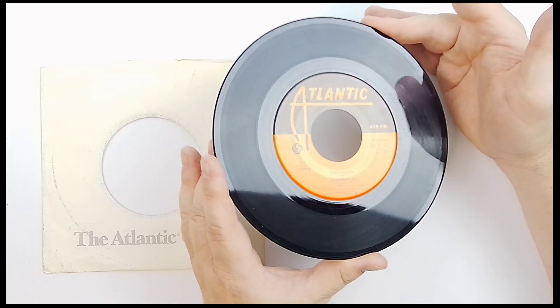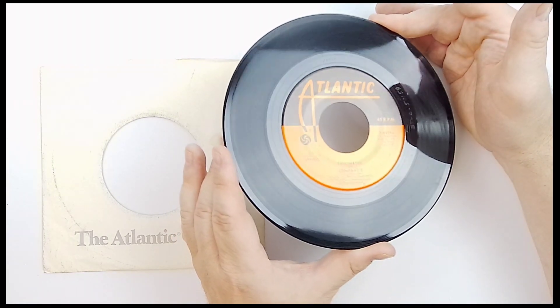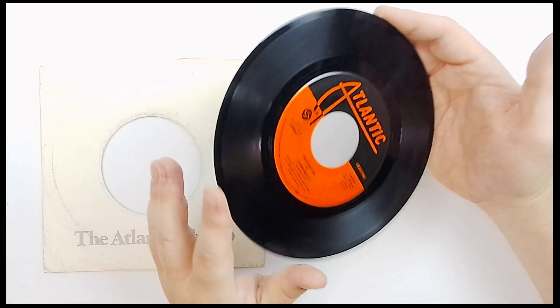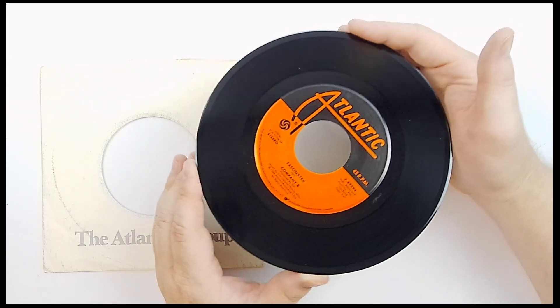I'm going to shine that light all on it there so you are aware of what's going on. Take a good look at those grooves. Look for scratches, scrapes, cracks — anything like that. I don't see any. Maybe you do — if you do, let us know. I do see slight — yeah, that's spittle from me talking into the camera.